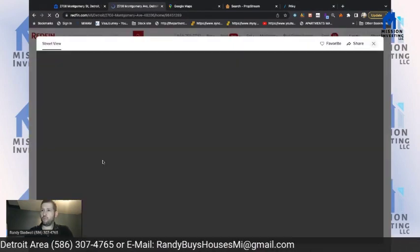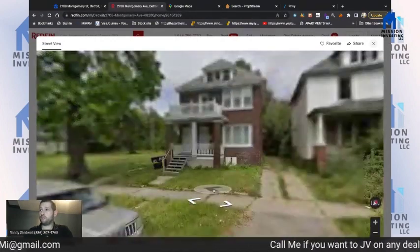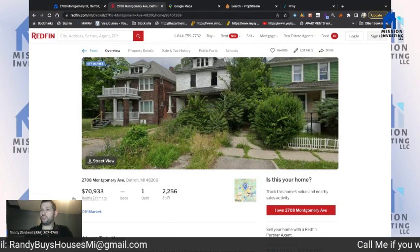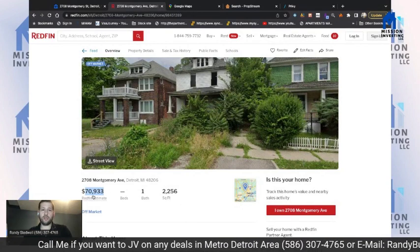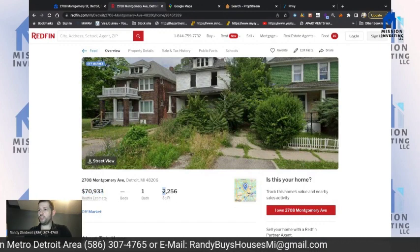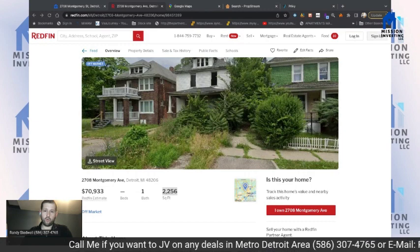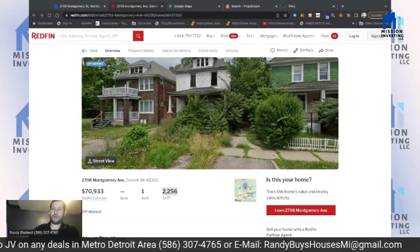I'm going to Street View because it doesn't always take you to the right house. We're looking at 2708, and it's actually this brick house here. The Redfin estimate is showing here — this is 2,200 square feet. They did tell me it's a duplex, with three bedrooms and one bath on each floor.